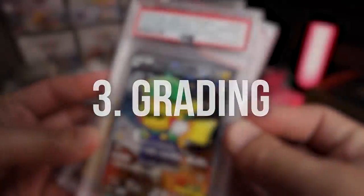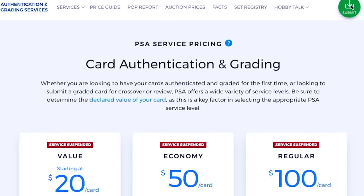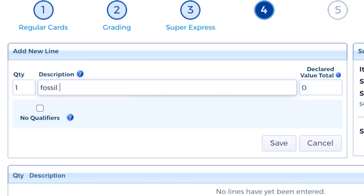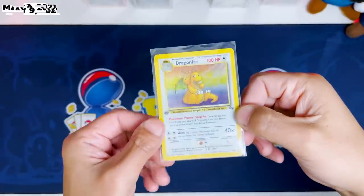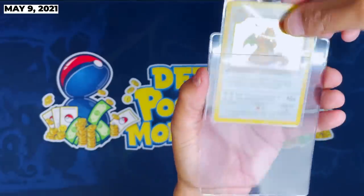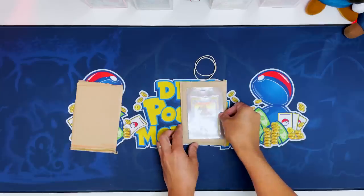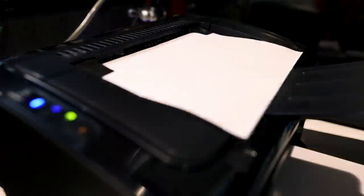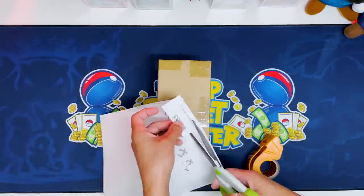Grading your cards will typically help increase the value — it's authenticated, and if it's in good condition it's more scarce and sought after, so you can get a lot more money for it. PSA recently shut down most of their services; however, they're catching up on a huge backlog. For the sake of this experiment — yes, it's a science experiment — I'm going to throw down for Super Express. That's $300. I want fast results. So first we put the Dragonite in a penny sleeve, then in a semi-rigid card saver. We sandwich it between two pieces of cardboard, wrap a rubber band around it, wrap it in bubble wrap, put it in the box with the submission form, and ship it off to PSA's address and wait.